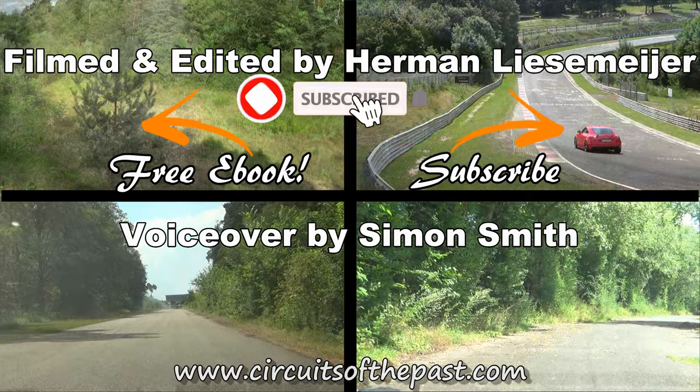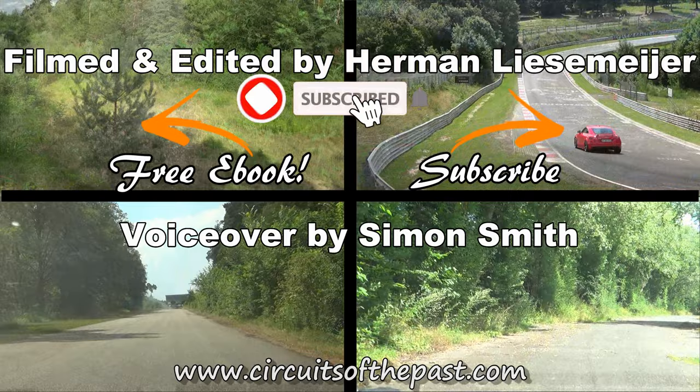Subscribe to our YouTube channel and click on the notification bell so you don't miss the next episode from Battle of the Race Circuits and our other videos from iconic race tracks from the past, sometimes from the present too.